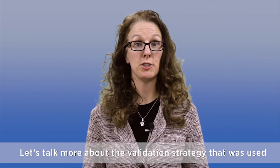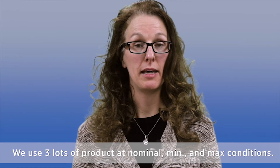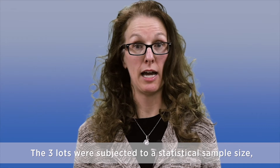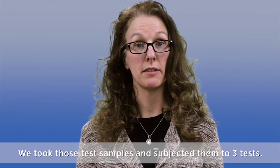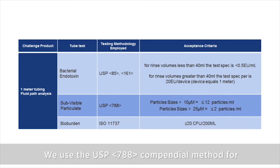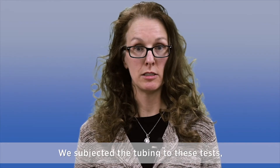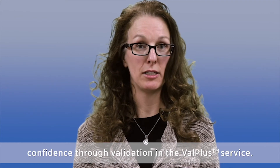Let's talk more about the validation strategy that was used for the Valplus service. We used three lots of product at nominal, min, and max conditions. The three lots were subjected to a statistical sample size using an ANSI Level 2 standard. We took those test samples and subjected them to three tests: the compendial USP85 test method for endotoxin, the USP788 compendial method for sub-visible particulates, and ISO11737 for bioburden. We subjected the tubing to these tests using a statistical sample plan to ensure confidence through validation in the Valplus service.